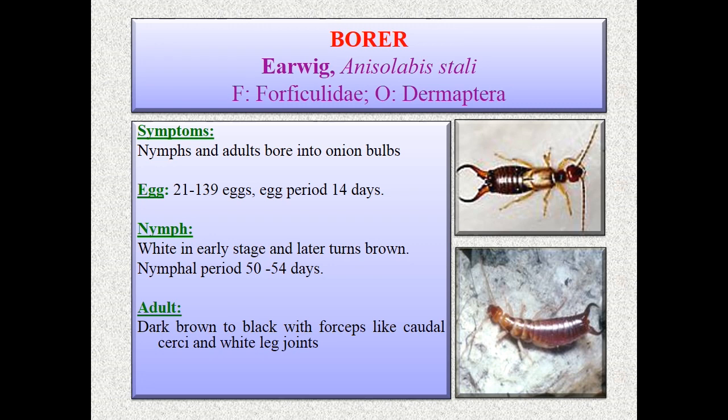The earwig biology has three life stages: egg, nymph, adult. Egg period is 14 days; 21 to 139 eggs can be laid. Nymphs are white in early stages and later turn brown; nymph period is 50 to 54 days. Adults are dark brown to black with forceps-like caudal cerci and white leg joints — the forceps-like cerci are a key identification mark.